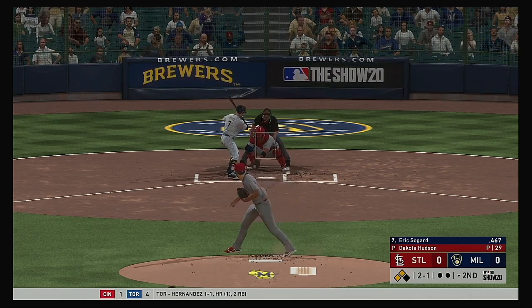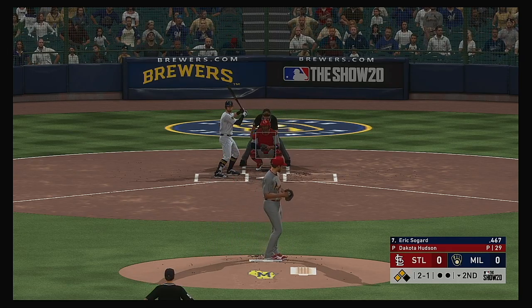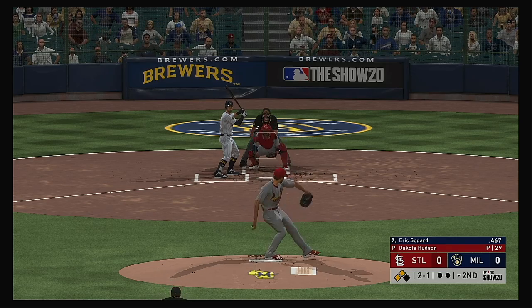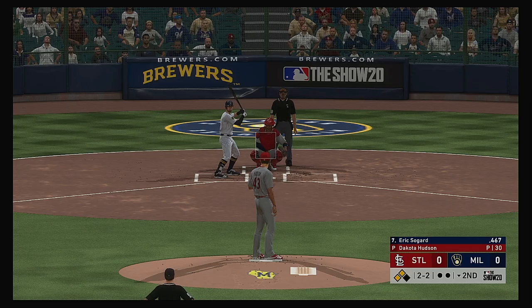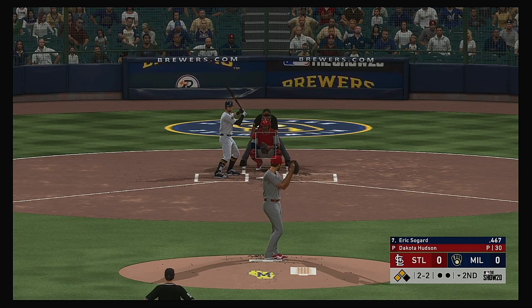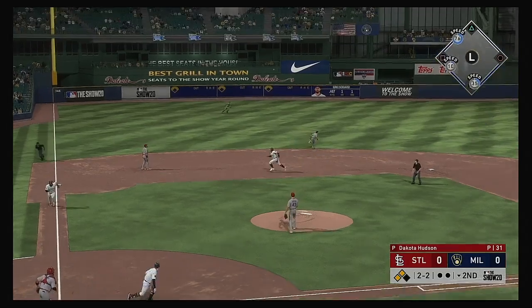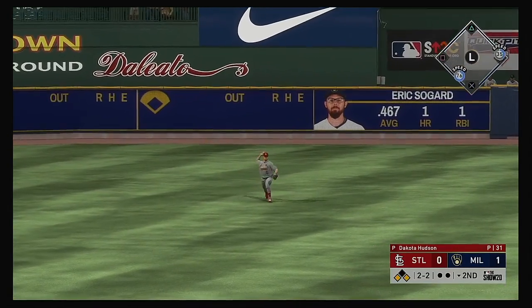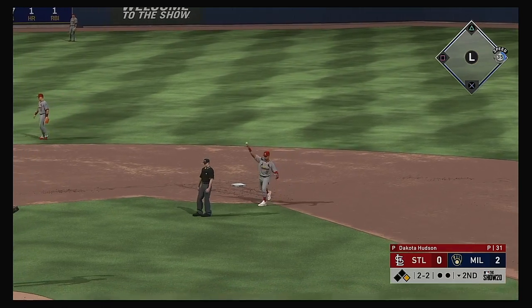So now to the plate: Eric Sogard. A sinker dips too low, into the dirt in fact. All even now — two and two. Lying toward the gap in left center — that gets down, he's got himself a base hit. The run scores from second — it's a 2-0 ball game.